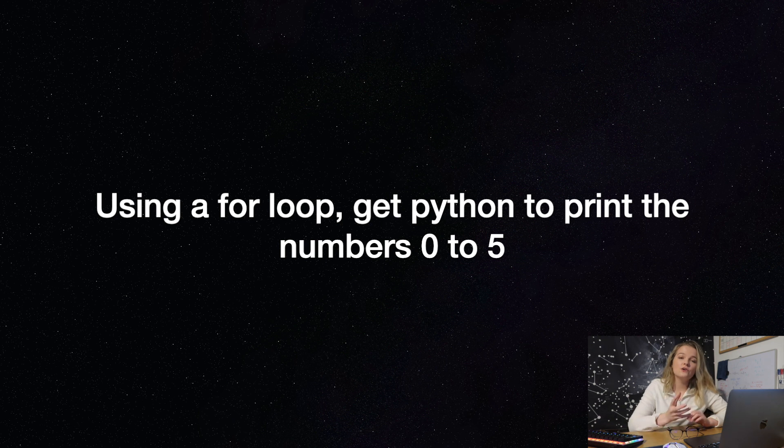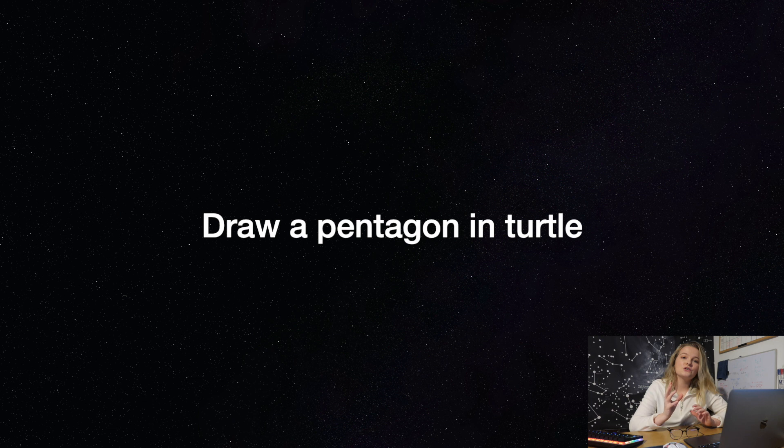Question four: using a for loop, can you get Python to print the numbers 0 to 5? Question five: in Turtle, can you draw a pentagon?